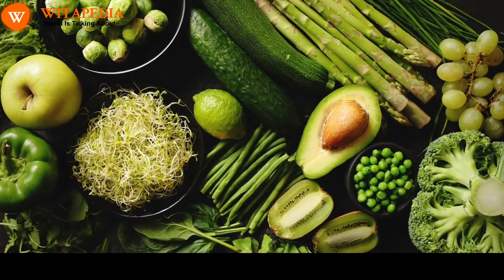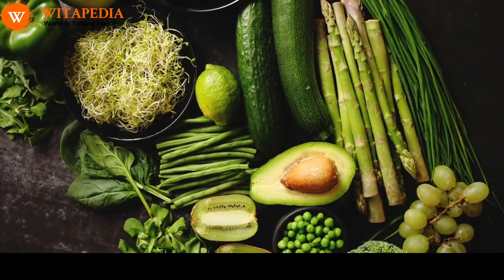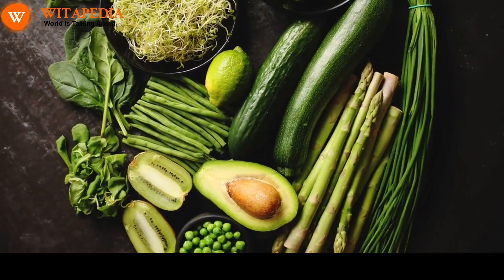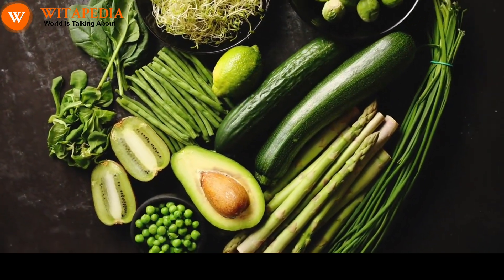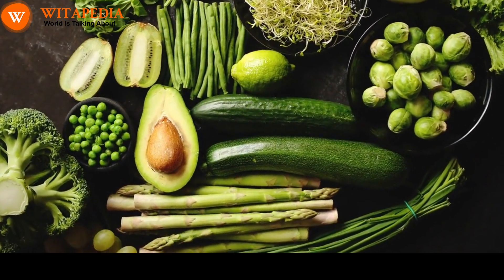Eating a healthy diet is essential for overall health, including hair health. Make sure to include plenty of fruits, vegetables, and whole grains in your diet. These foods are rich in antioxidants and nutrients that can help to protect hair from damage and promote melanin production.